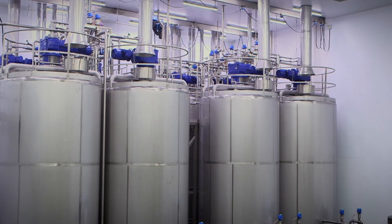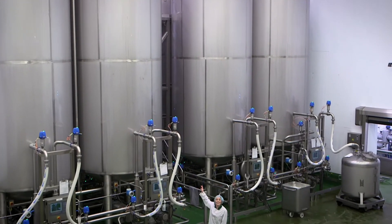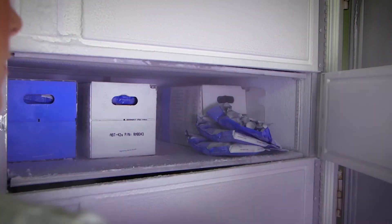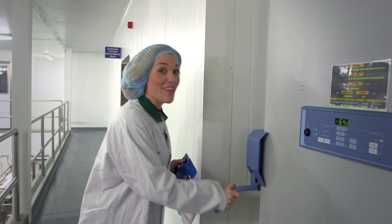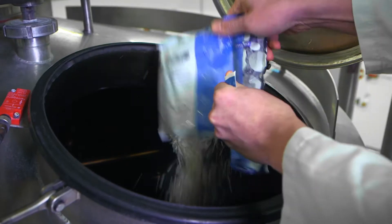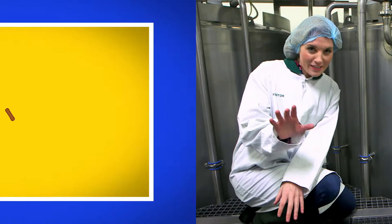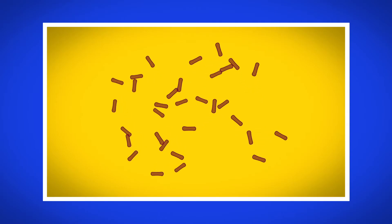Once it's reached the right temperature, the pasteurised mixture is moved into one of these — they're called incubation tanks, and they are huge! Now a special ingredient is added that will turn the milky mixture into yoghurt. This special ingredient is called a starter culture, and it's made of a mix of good bacteria. Bacteria has to be kept in the freezer, because as soon as it gets warm and is put in the incubator, it starts to multiply. The starter culture is added to the yoghurt and gets to work. When added to the milky mixture inside this incubation tank, it starts to multiply — two good bacteria become four, four become eight, eight become sixteen, and so on, until you have lots of good bacteria mixed in with the milk.